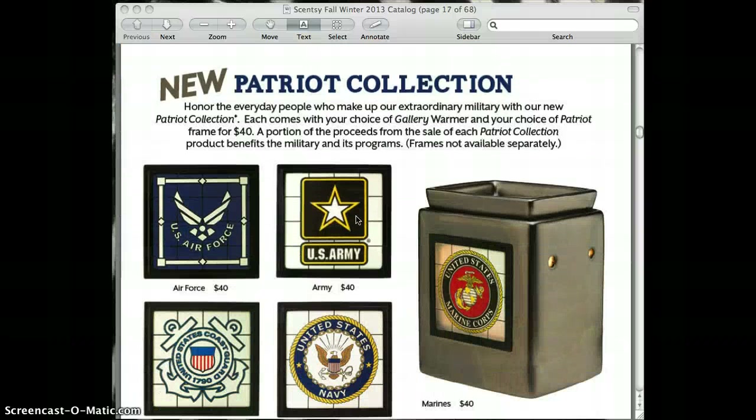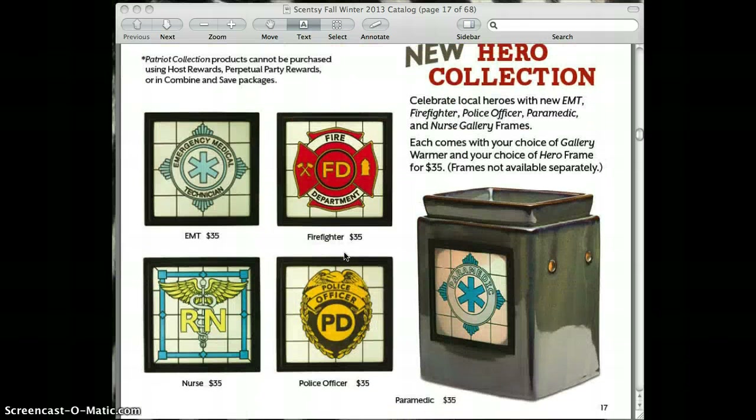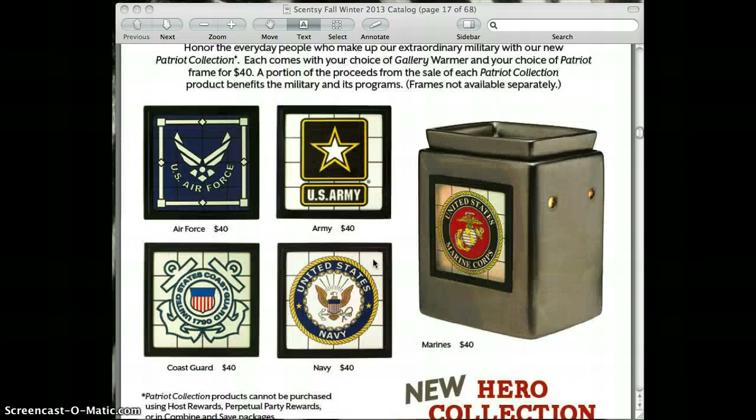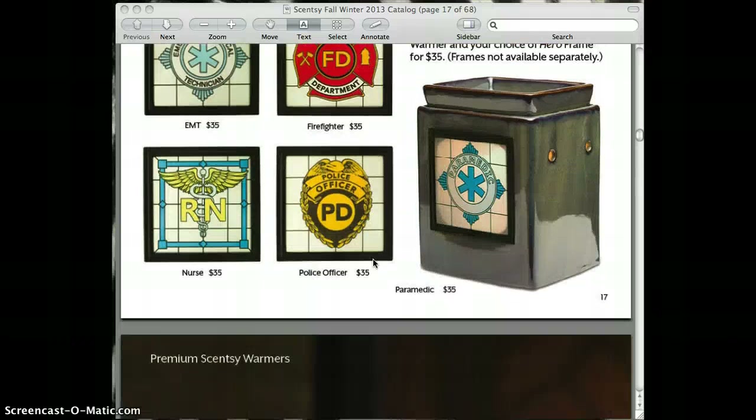The Patriot collection is the same — they've just updated it so you now get to choose a gallery warmer and select the frame you want. Same thing with the hero collection: we still have it, they've just changed it so you have a gallery warmer and then your choice of a hero frame. These two also cannot be used in the combine and save packages, host rewards, or perpetual party rewards.